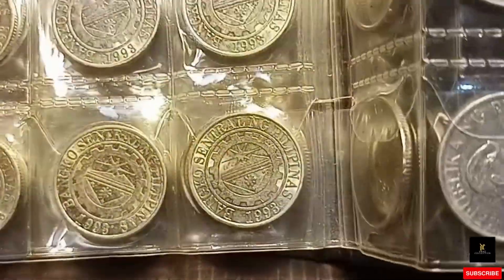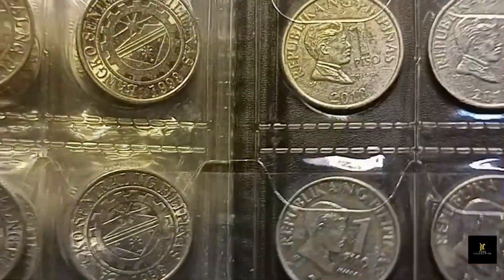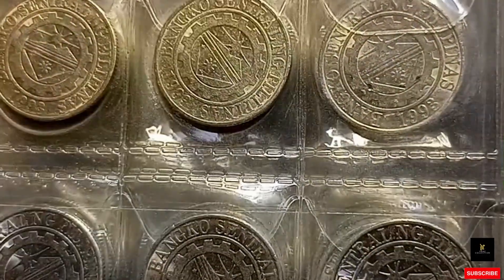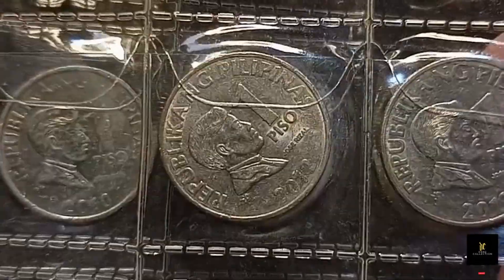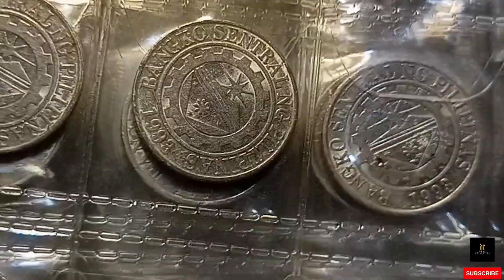Papakita ko po yung hawak ko na year 2012 na frosted coins. Para sa mga nagsasabi na sabi-sabi ko lang na hindi ako bumibili — okay, ayan po, may hawak na po talaga akong yan. Frosted po yan, mga ka-collection — year 2012, frosted po yan. Kaya hindi po ako bumibili ng ganito na dahil meron na nga po tayong hawak.